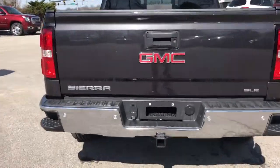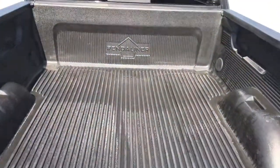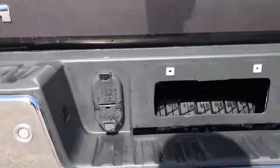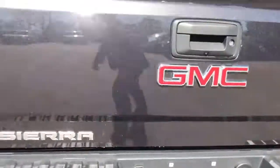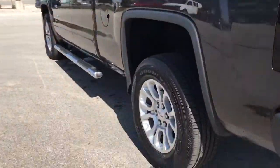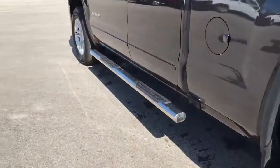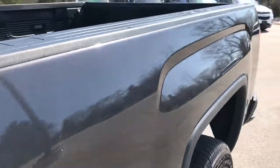This one is an SLE trim level. We do have a drop-in bed liner in the back, tow package as always, with a 7-pin and 4-pin connector out back for your trailer hookups. Great set of tires all the way around, alloy wheels, tube steps down the side. This one is the iridium paint — you can see all the sparkle in it.